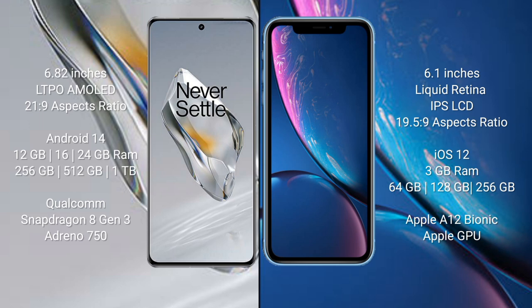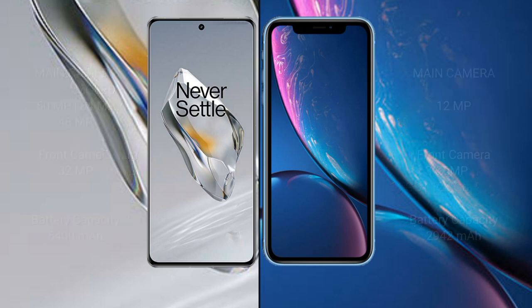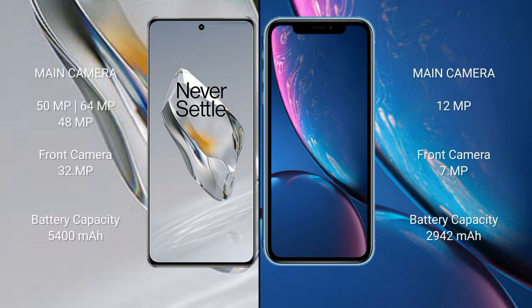OnePlus 12 comes with 12GB, 16GB, or 24GB RAM and 256GB, 512GB, or 1TB internal storage, with a Qualcomm Snapdragon 8 Gen 3 processor and Adreno 750 GPU. iPhone XR is powered by an Apple A12 Bionic processor and Apple GPU.